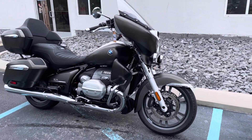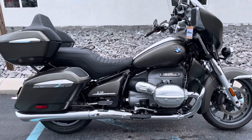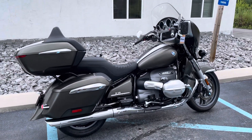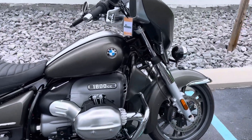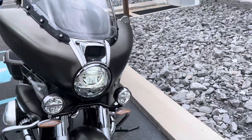Hello, Josh here at BMW Motorcycles of Tyrone, and thank you for your interest in this 2022 Manhattan Metallic BMW R18 Transcontinental — immaculate condition, with just under 1,000 miles on it.